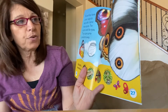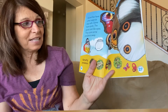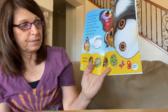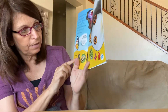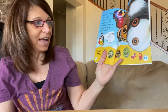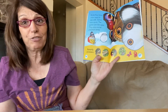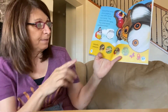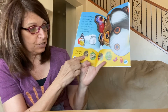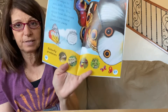Butterflies have other ways to stay safe. Some have spots — the spots look like eyes and they scare away predators. A predator is an animal that hunts and eats other animals — basically it's a food chain, where a smaller animal is eaten by a bigger animal. Butterflies' predators are lizards, frogs, birds, and spiders. They like to eat them.